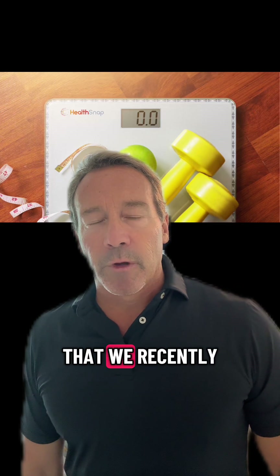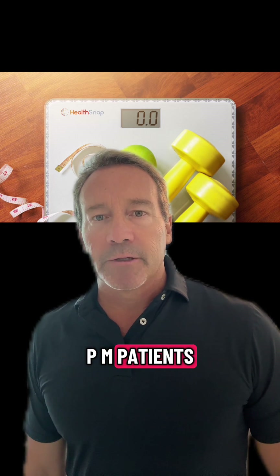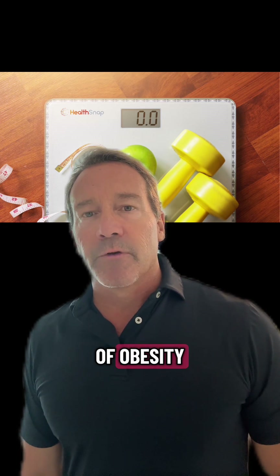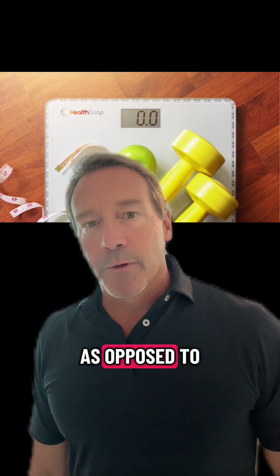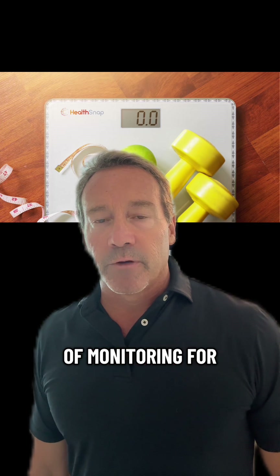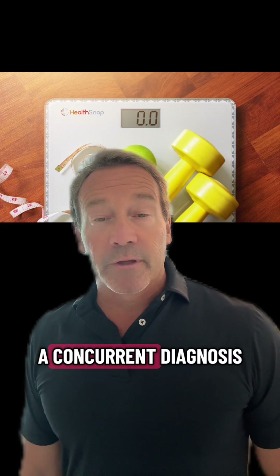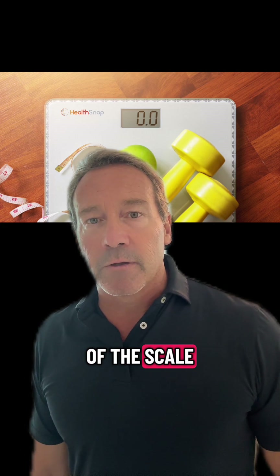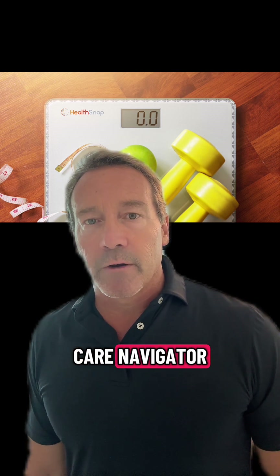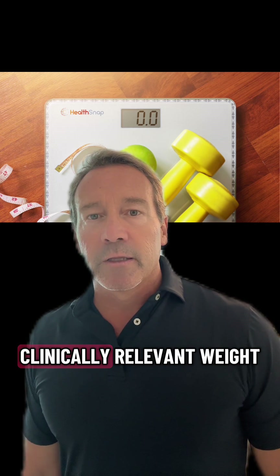We're pretty excited about some weight loss data that we recently were able to analyze from HealthSnap's RPM patients. We specifically looked at patients who had a diagnosis of obesity with a care plan goal of weight loss, as opposed to patients that were given a scale for the purpose of monitoring for heart failure. So these patients, around 1600 of them, did not have a concurrent diagnosis of heart failure, and the use of the scale, the care plan, and the coordination with their clinical care navigator had everything to do with helping these patients achieve meaningful, clinically relevant weight loss.